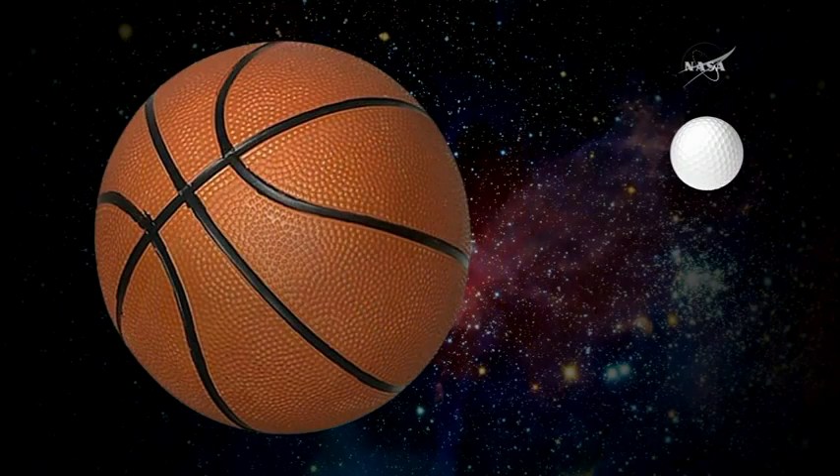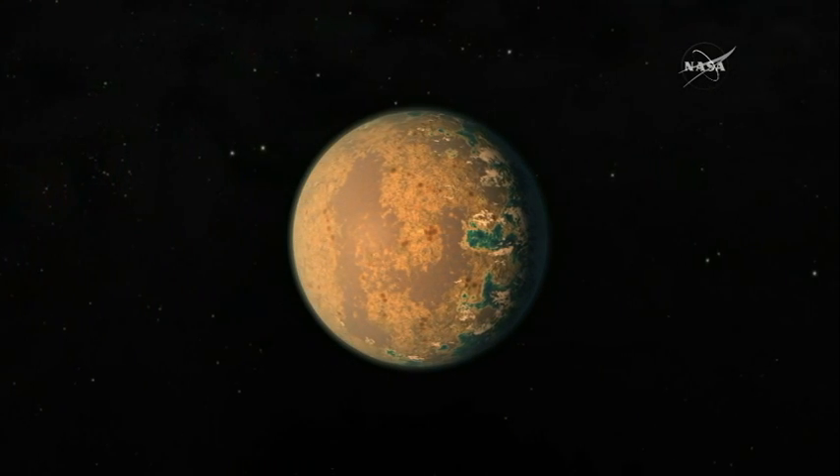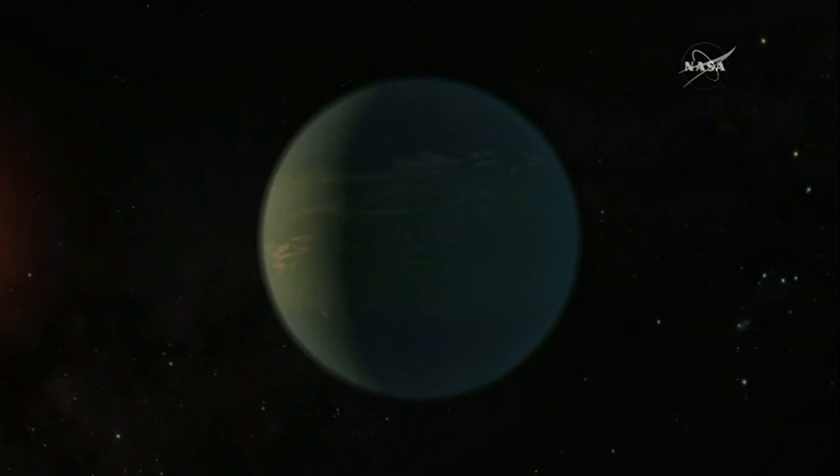If you look at this illustration, you see the comparison between a basketball and a golf ball. In our case, the basketball would be the Sun, and the golf ball would be Trappist-1. Trappist-1 is much cooler, much smaller than our Sun, and so the planets in its habitable zone are much closer to it, with very short orbital periods.